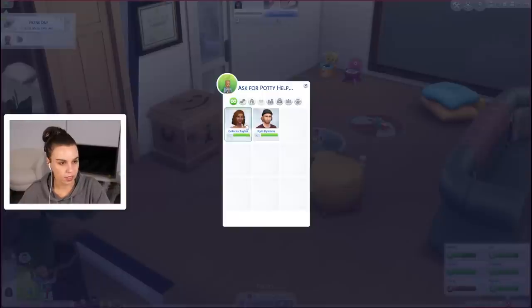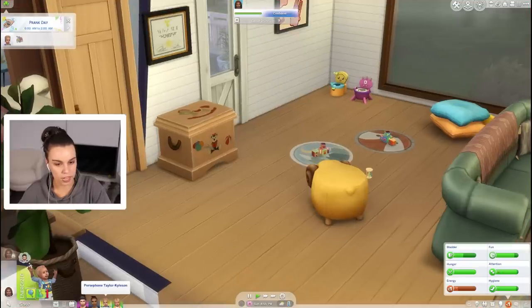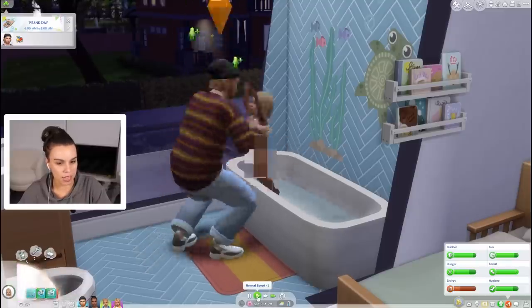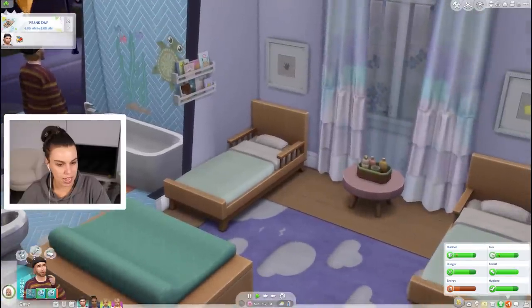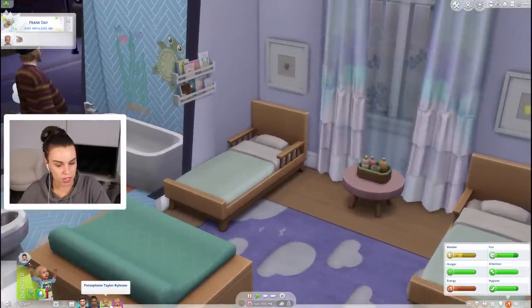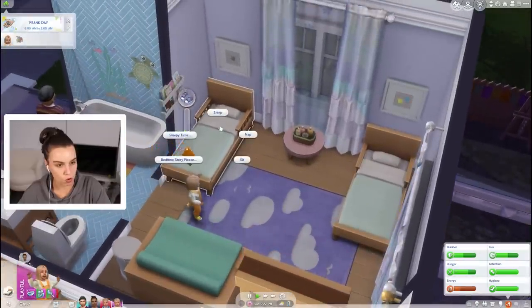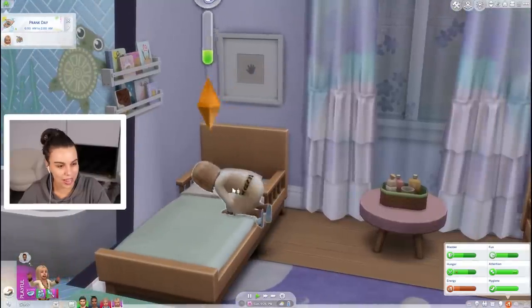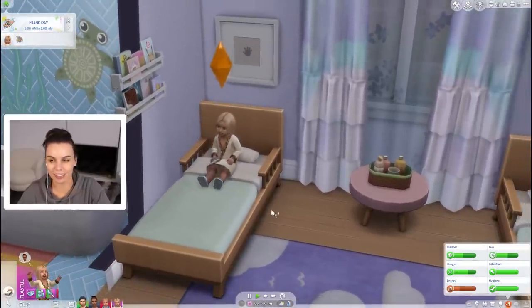We're gonna have a bath. We might ask Dee Dee for a bit of potty help for Persephone. Let's speed this up so we get all nice and ready for bed, and if we get to bed quickly we'll be able to have a bedtime story. Bedtime story from Kyle please. Oh my gosh, look at that little nightgown! I didn't realize I hadn't given them nighttime outfits.